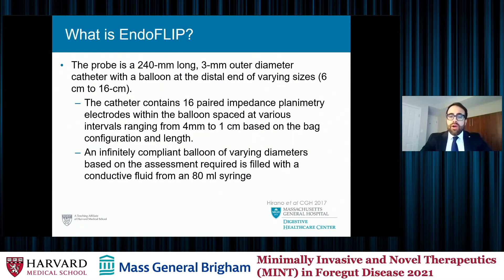There are different sizes of the EndoFLIP balloon, from 6 centimeters to 16 centimeters. There are paired impedance planimetry electrodes spaced along the length of the catheter within the balloon. The balloon itself is defined as infinitely compliant, so in theory you can distend it to any given volume, although we have set volumes during EndoFLIP device utilization.